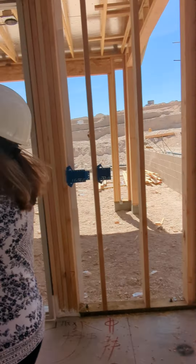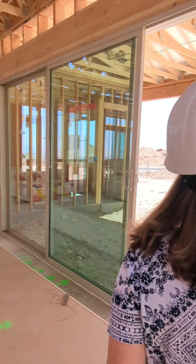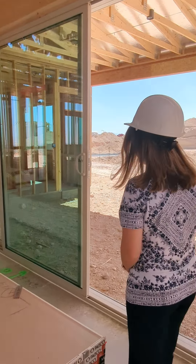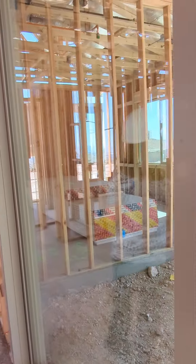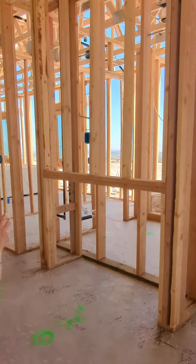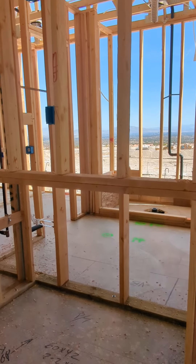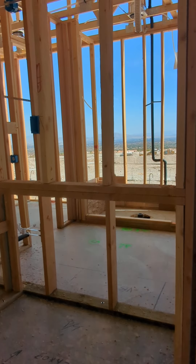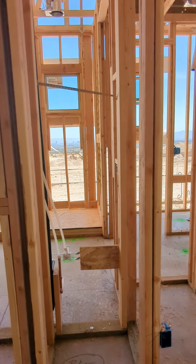And then our dining room right here in front of the sliders. These are the upgraded 15-foot sliders — oh my gosh, beautiful! They're going to show the optional fireplace with this one. We could do a 42-inch or a 60-inch linear, and then the TV would be above that. It looks like we have a couple of art niches as well — very nice.